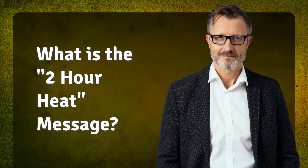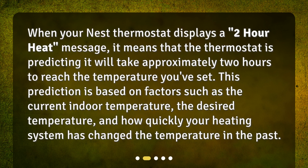What is the 2-hour heat message? When your Nest thermostat displays a 2-hour heat message, it means that the thermostat is predicting it will take approximately 2 hours to reach the temperature you've set. This prediction is based on factors such as the current indoor temperature, the desired temperature, and how quickly your heating system has changed the temperature in the past.